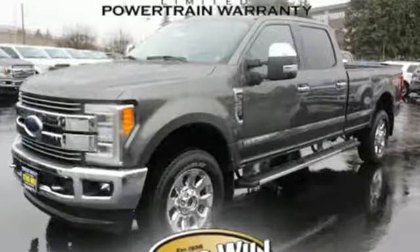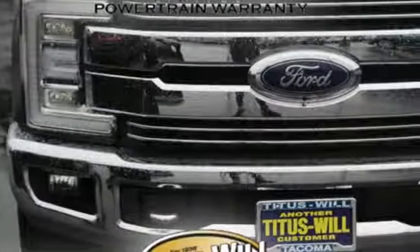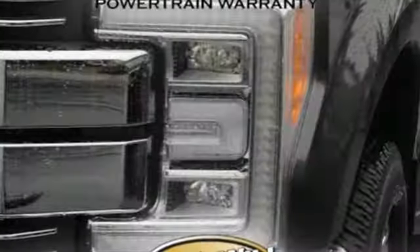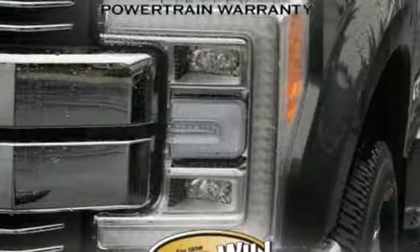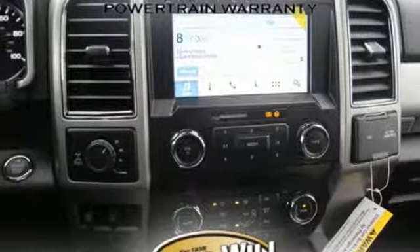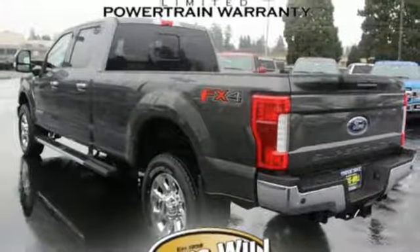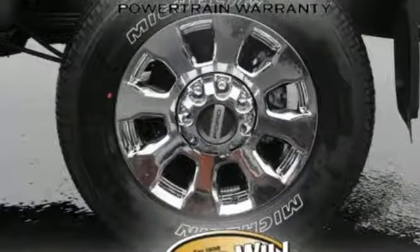It comes nicely equipped with features you'll love: automatic transmission, electronic shift on the fly, driver selectable mode, aluminum wheels, auxiliary audio input, power heating mirrors, dual zone climate control, running boards, firm suspension, rear parking sensors, and an intercooled turbo V8 engine.